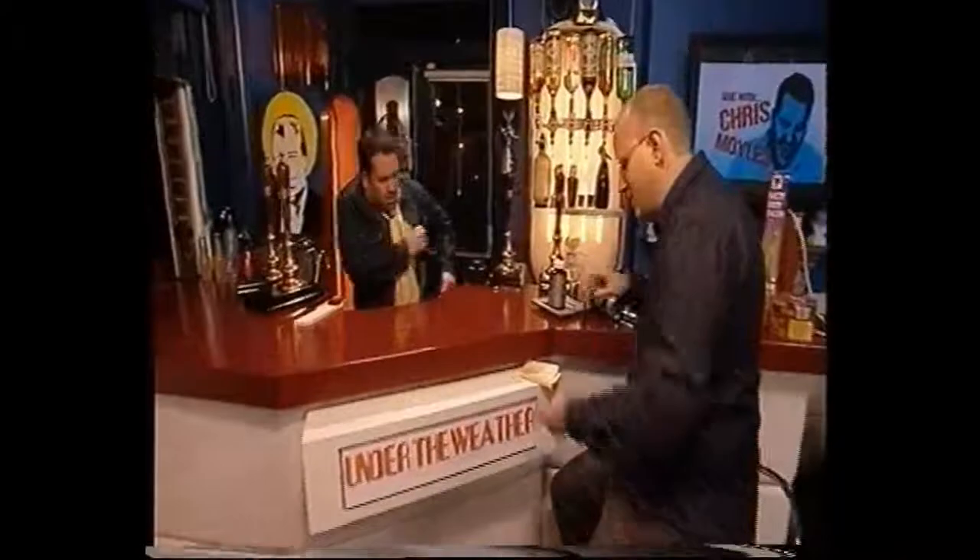Now, bonfire night is coming up, ladies and gentlemen, so what we thought we'd do is get Mr. Fireworks himself in to tell us all about the best fireworks. Here's Steve Miller. OK Steve, first of all, what do you do? Well, I do fireworks and special effects now. In the past, I've done bomb disposal and I've been a research artist working with explosives.